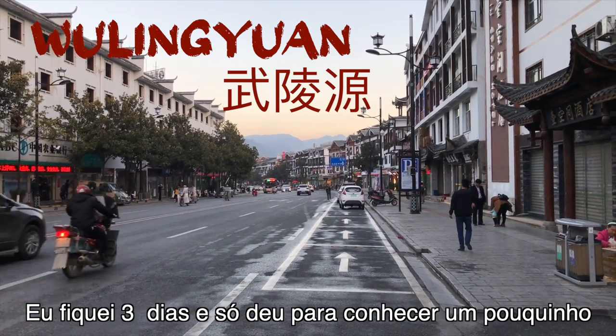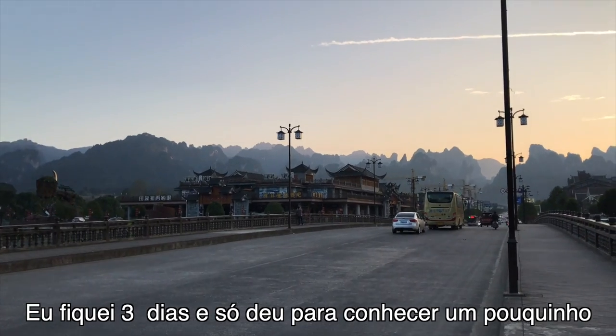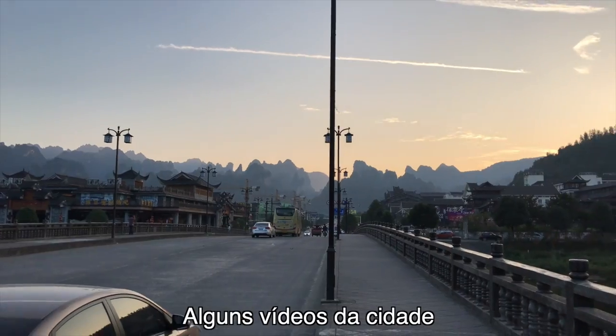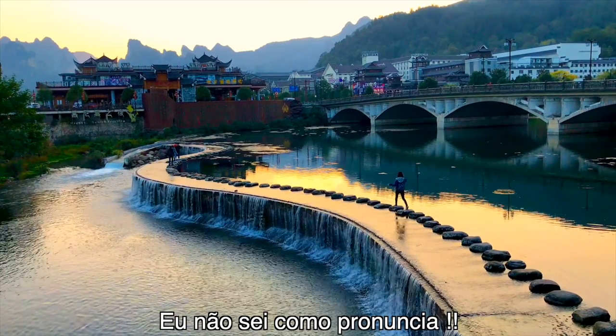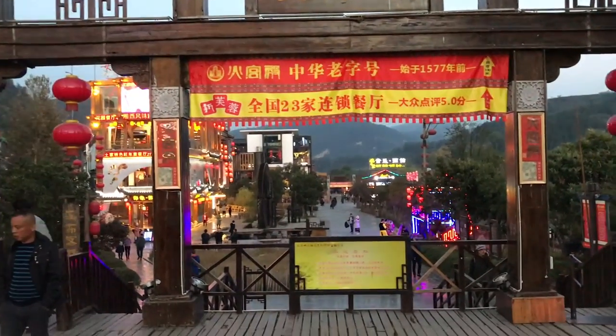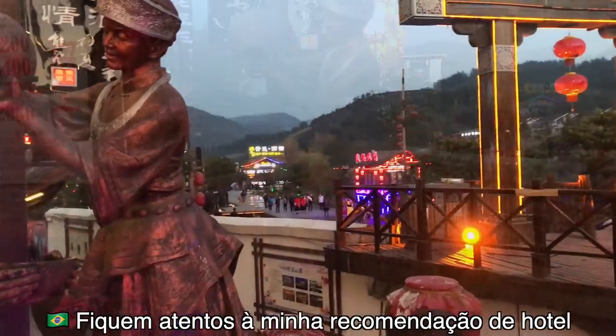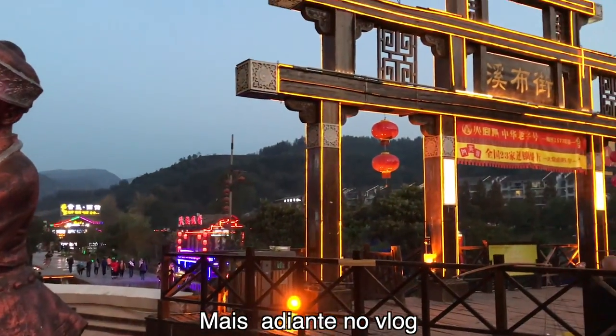I was there for three days and I barely scratched the surface of this beautiful park. Here are a few shots of Wulingyuan — I really don't know how to pronounce it. Stay tuned for my hotel recommendation later on in this video.